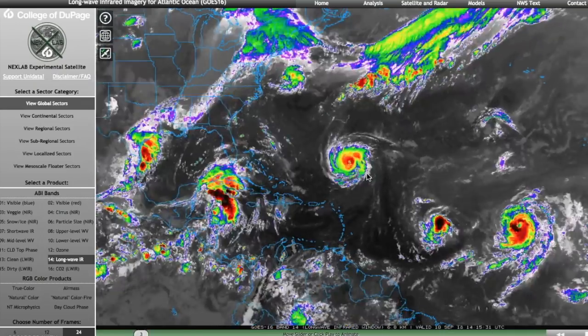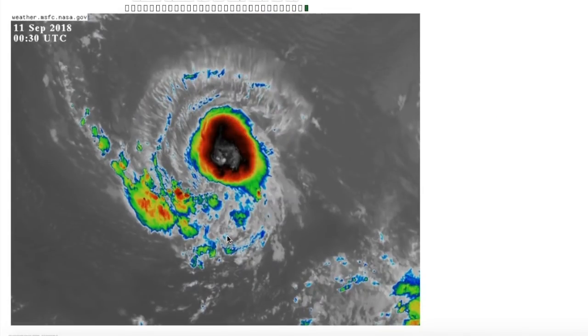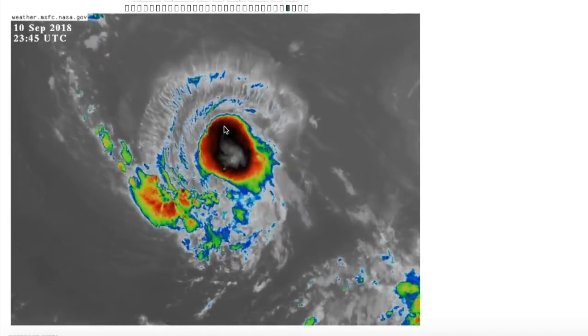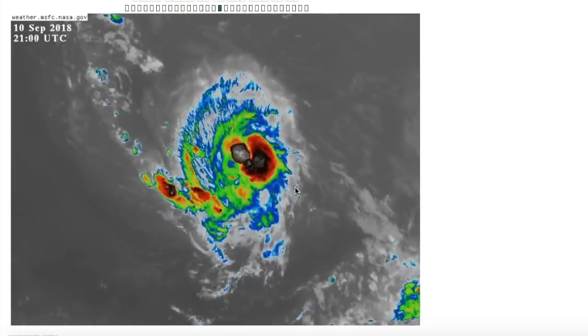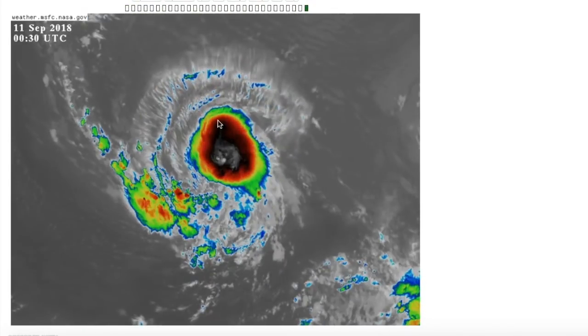Here's a wide shot of all the activity going on right now. We have Florence, Isaac, Helene, and the creeping disturbance. We'll start off with Isaac today, as you can see here in this infrared loop of the storm. It wasn't looking so great earlier today. It's recently gotten a bit better organized with this convective burst that has occurred over the center.